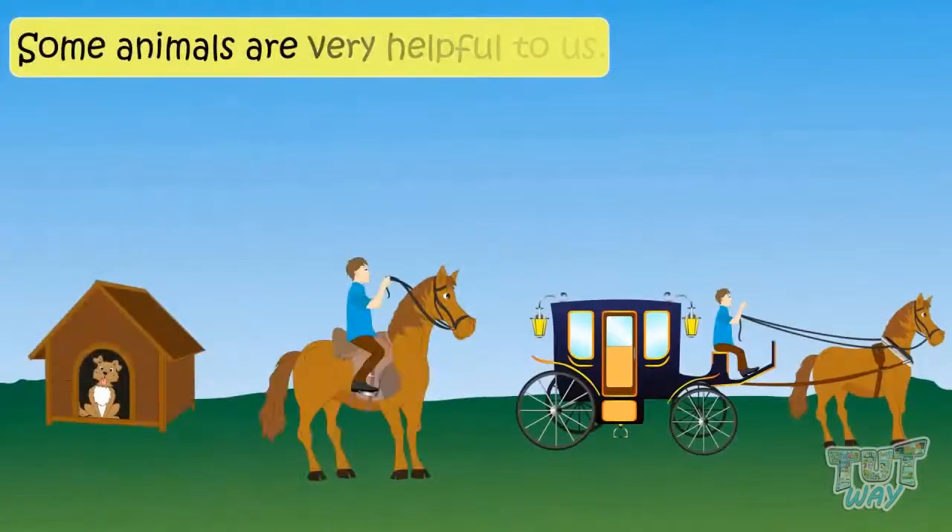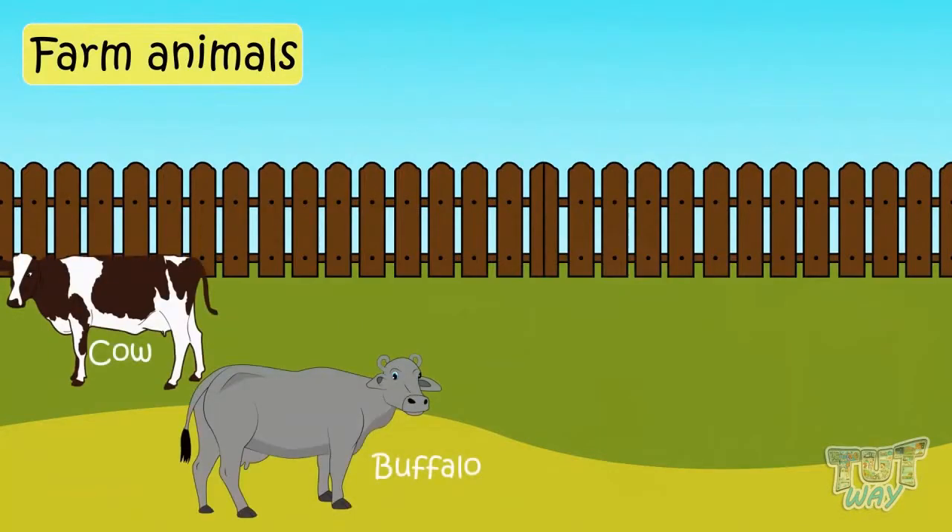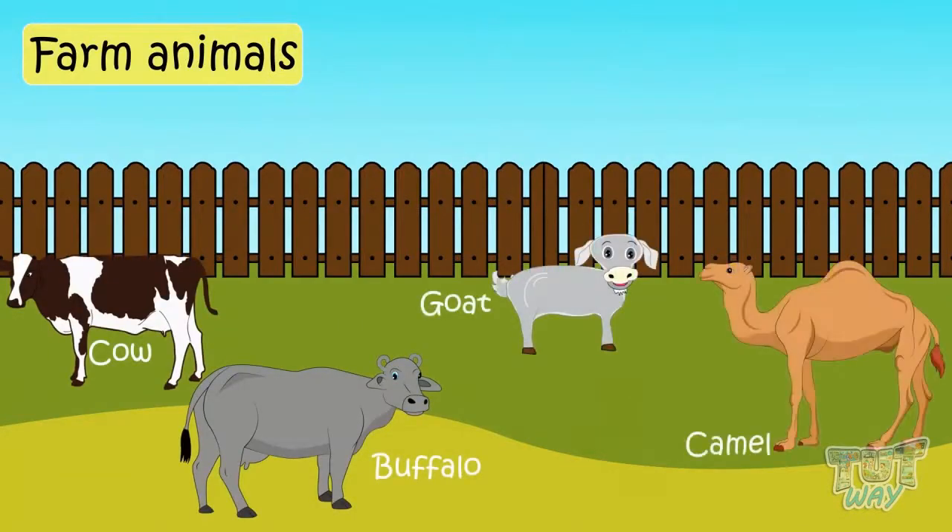Animals are very helpful to us. Let's see how animals help us. Farm animals like cows, buffaloes, goats, and camels give us milk. Camel milk is also used in some parts of the world.